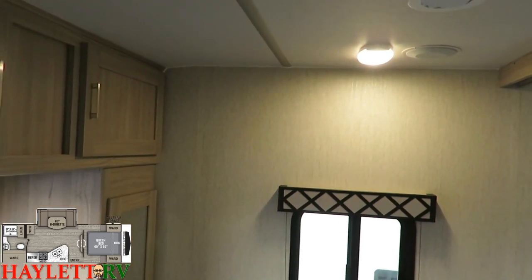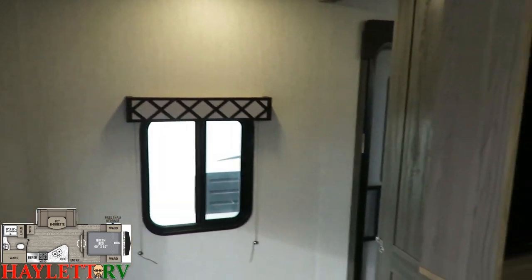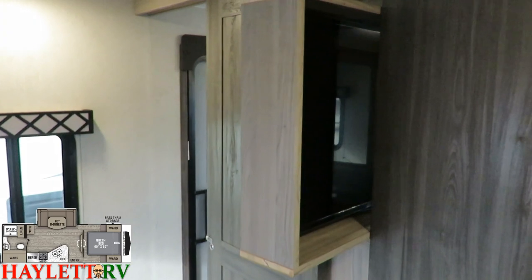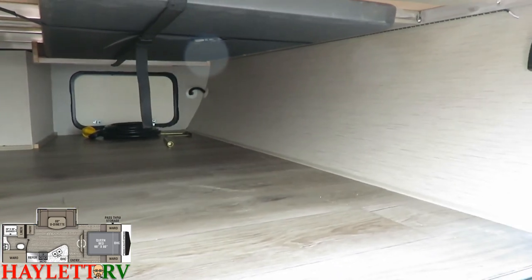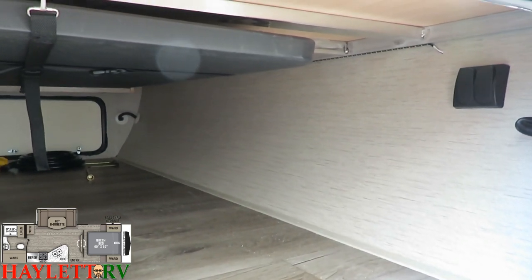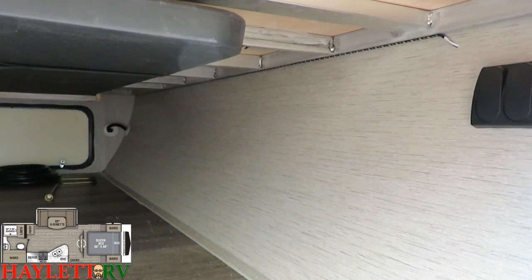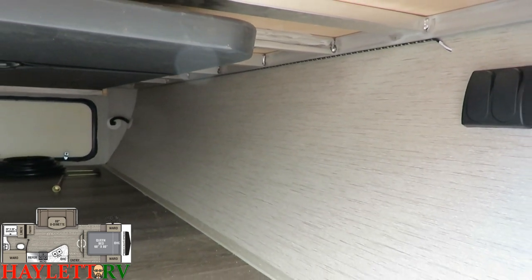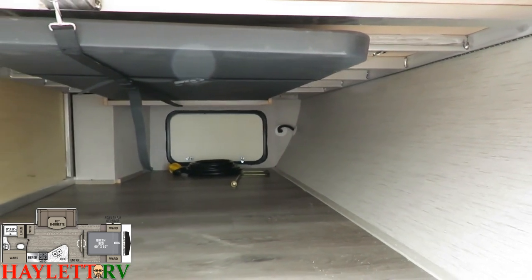Of course you can spin the TV around and watch it from the bedroom. In this big pass-through compartment you can see that aluminum skeleton. You also see these couple big black switches — and you see the light strip, just like under the awning, you have a full-length pass-through light strip, which is handier than you realize. That's one of those good indicators this is made by people who go camping, not just build campers — there's always a difference.